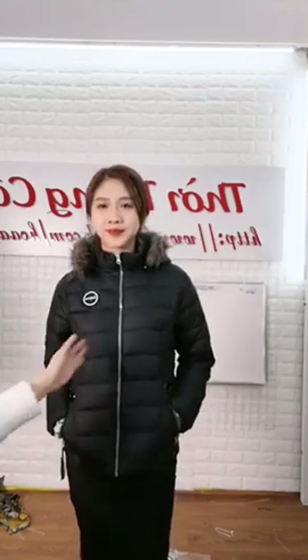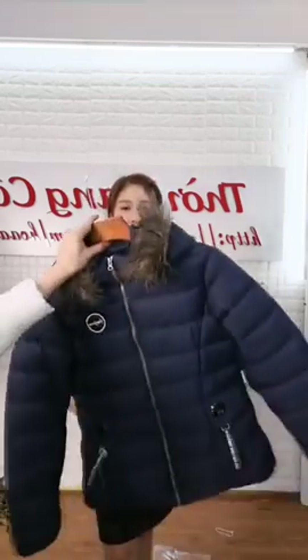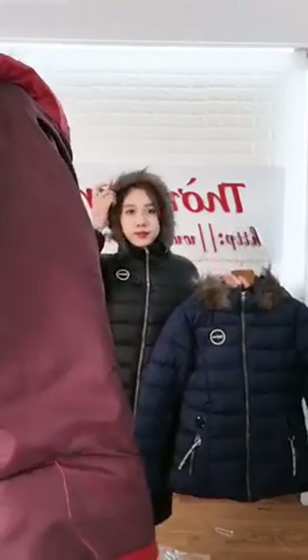Chị Nương Phạm đã chia sẻ, nhanh tay vào comment. Mẫu em mặc là tông màu đen, có thêm tông màu xanh đen và tông màu đỏ, chỉ có 3 tông màu. Bên trong là lớp lót mềm mịn, hàng đủ size đủ số 40kg đến 65kg. 56kg mặc size XL, 58kg mặc size XL.